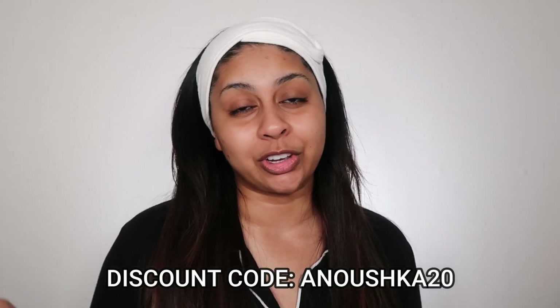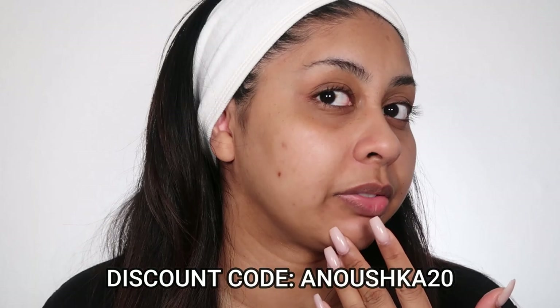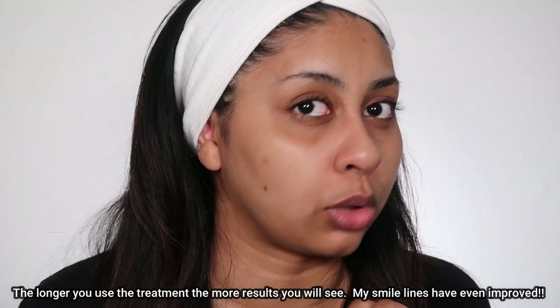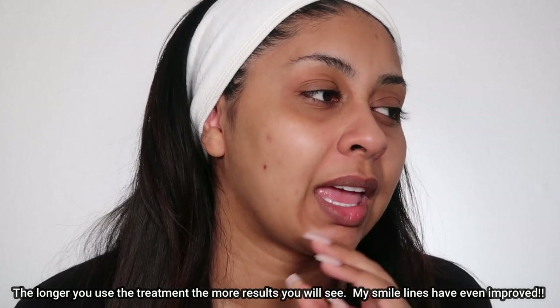Dermatica is offering the first month free for all new customers, and I've also got a special discount code that gives you 20% off your second month — use my code ANUSHKA20 and I'll leave the link in the description box. I've been wearing it for a bit and this blemish has reduced significantly. I'll insert a photo of what it looked like a couple of weeks ago — it's definitely reduced so much, which I'm so happy about.